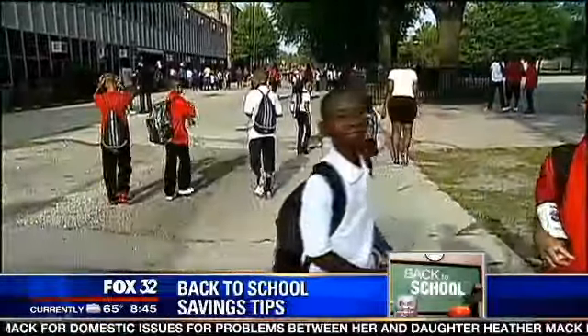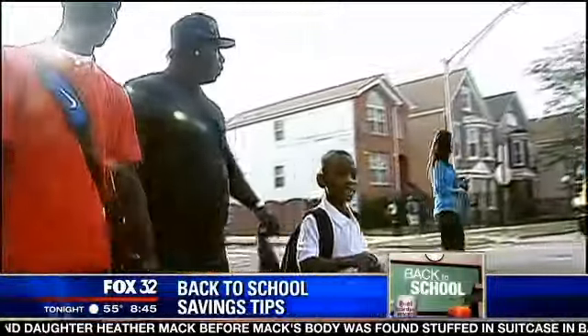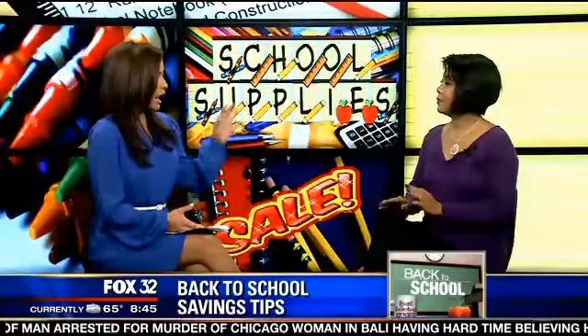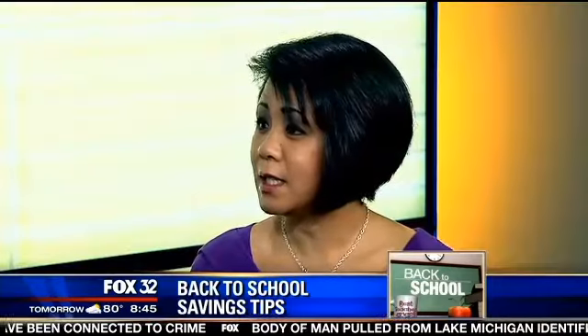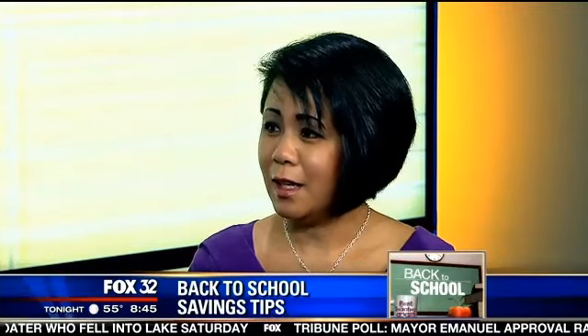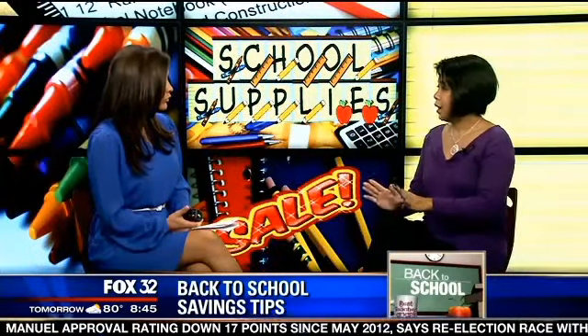Back to school season is right around the corner, and that means those wonderful lists of school supplies — pencils, crayons, notebooks — it can all add up. But there are ways to save. Founder of asavingswow.com and deal pro at savings.com, Maria Ramos, is here this morning. According to the National Retail Federation, combined back-to-school and college expenses this year will reach about 74.9 billion dollars, with the average American family spending about $682.99.